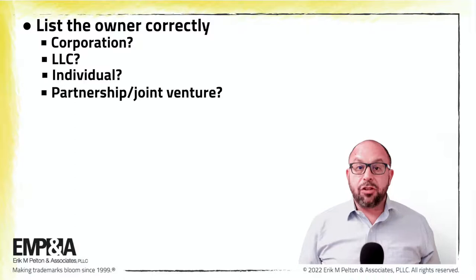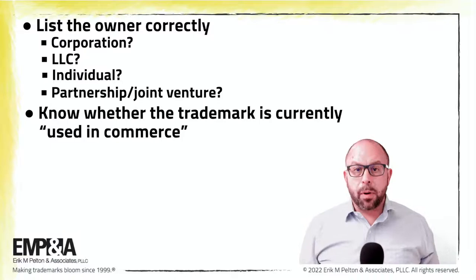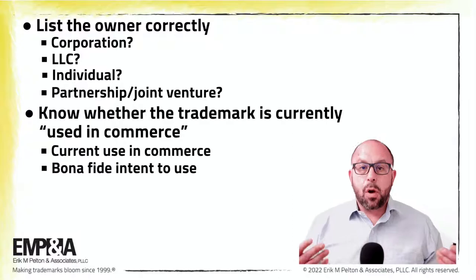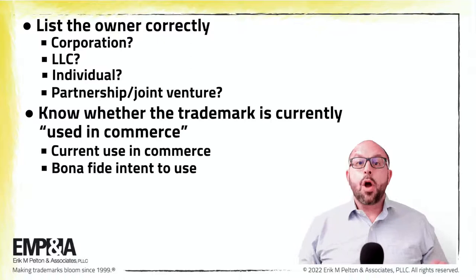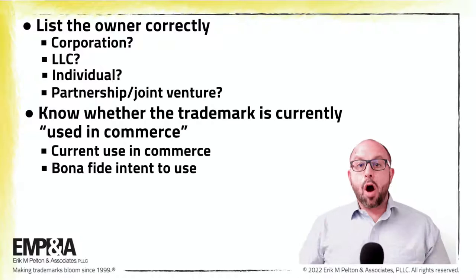Another potential pitfall is knowing whether the trademark is currently used in commerce. USPTO trademark applications can be based on A, current use in commerce, or B, a bona fide intent to use the trademark for the goods or services identified in the future. Stating that there is use in commerce when there is not could affect your rights. While stating that the applicant intends to use the trademark when they're already using it in commerce could make the process take longer and cost additional government filing fees.